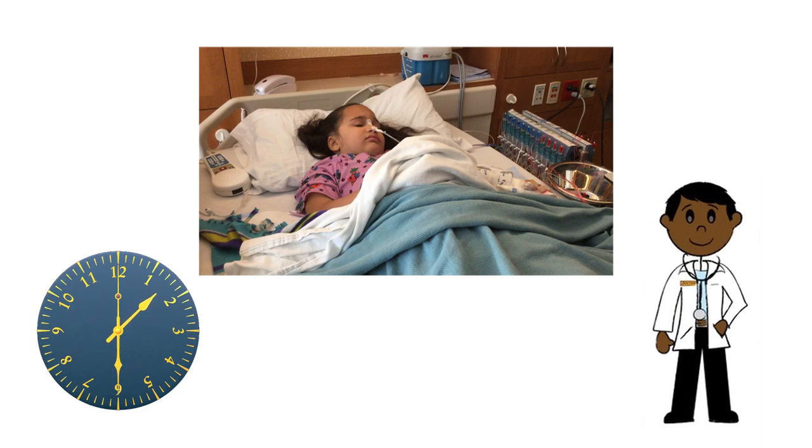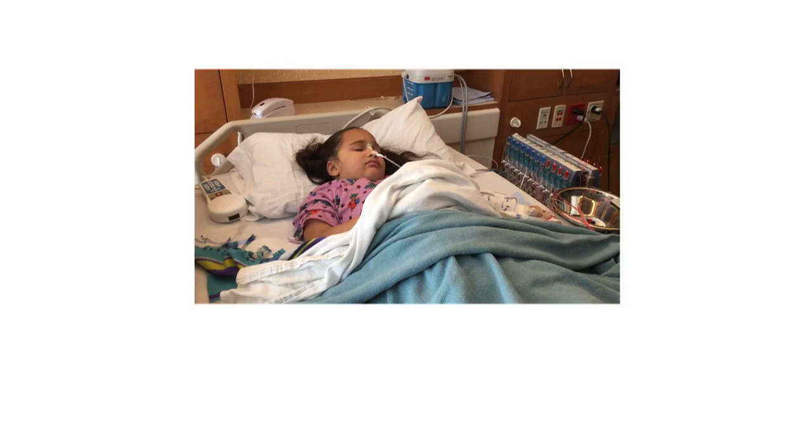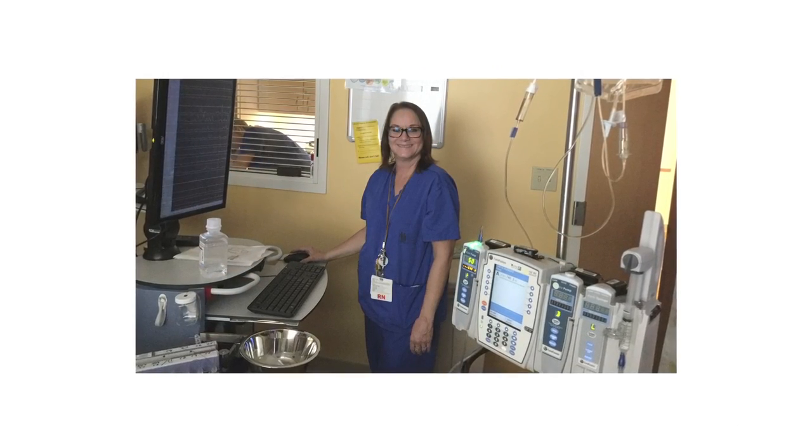For two hours, or the length of a movie, the motility nurse will watch the computer. You will be able to play quietly or sleep. If you feel like you need to go to the bathroom, your motility nurse will help you.